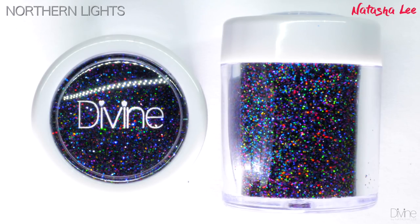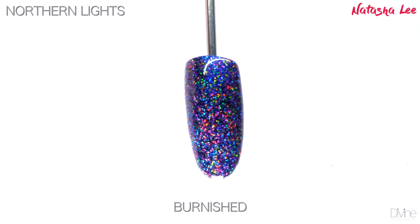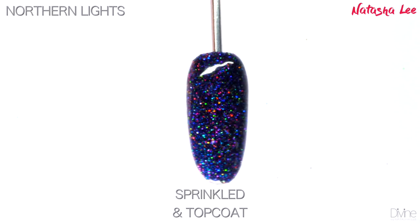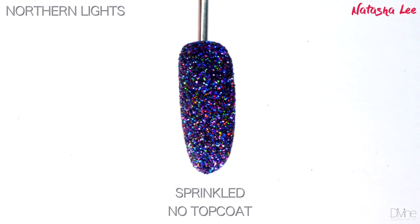Ever wish that you could capture the northern lights or fireworks on your nails? Well now you can with Northern Lights. This color is a sensational mix of color-shifting multi-chrome and hollow glitters, and captures those colors of the aurora borealis perfectly.